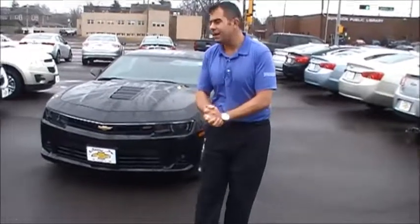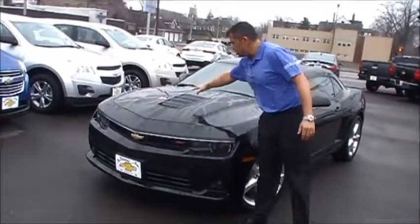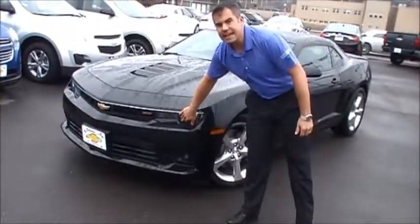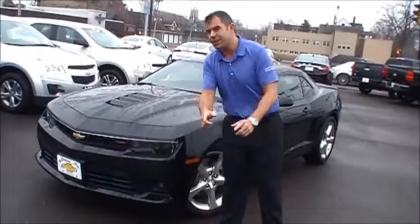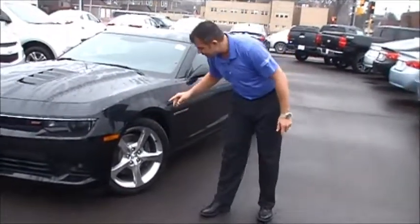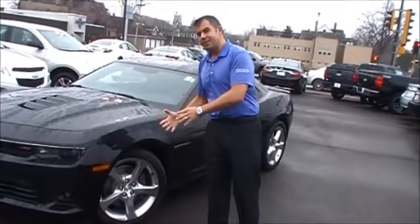Why don't you walk with me, let's check out the vehicle here. First thing you're going to notice is the aggressive hood with a few louvers to get the heat out of the engine bay. I've got the HID headlamps with the LED halos — that is an option on this vehicle. Also optional: 20-inch wheels and Brembo brakes, so not only are you going to be able to go fast, but you can stop fast too.